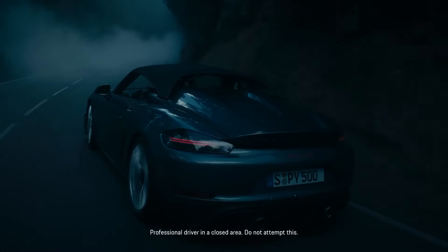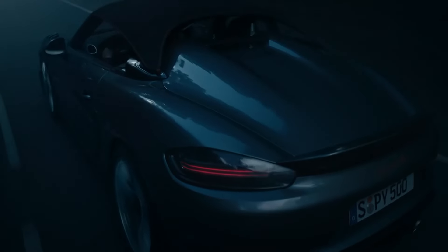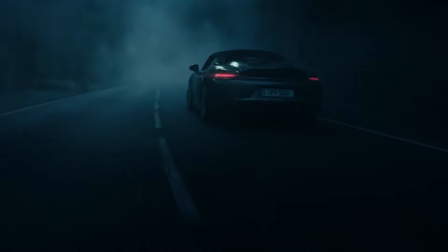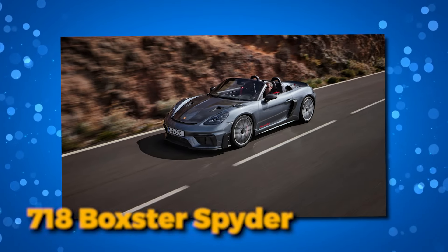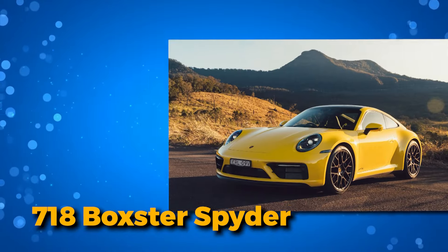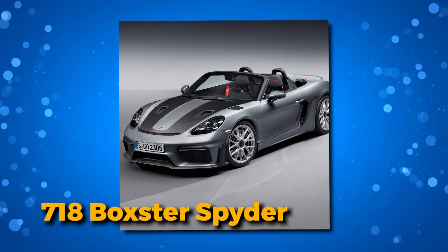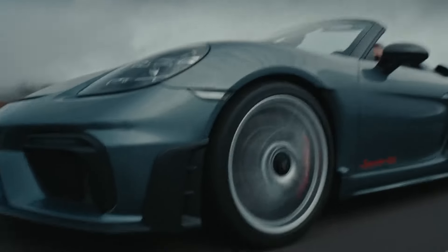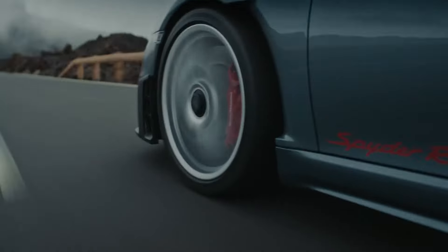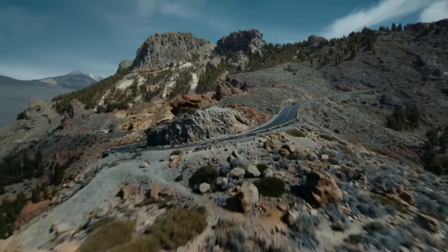Porsche, a trailblazer in the automotive realm, is no stranger to orchestrating symphonies of power and precision. Today, our focus zooms in on one of the gems in Porsche's crown, the 718 Boxster Spider. As the iconic 911 clings to its roaring heritage, the 718 range steps into the limelight, teasing a transformation that transcends tradition. In the midst of this electrifying journey toward the future, the Boxster Spider stands tall, a combustion-powered marvel that captivates with every curve and rev.